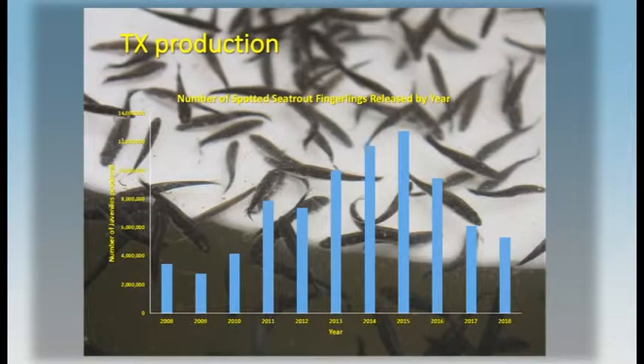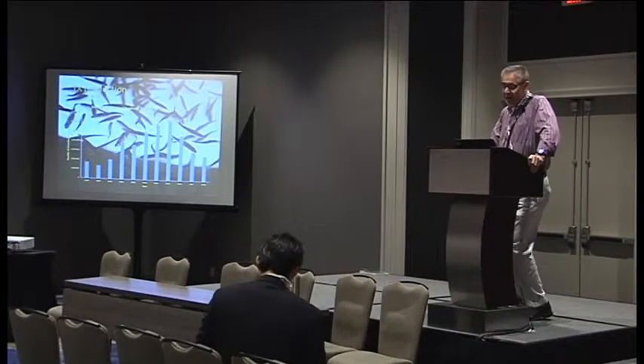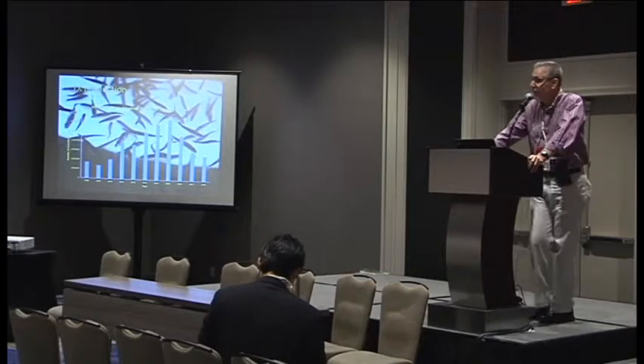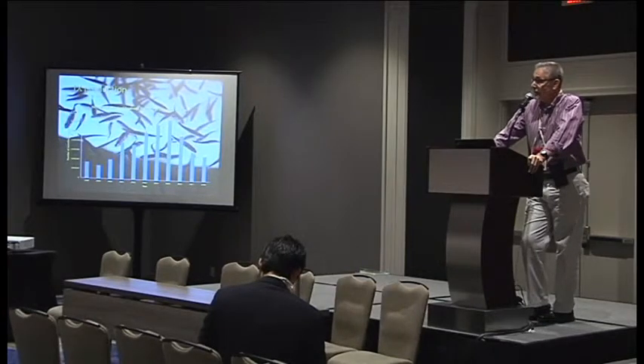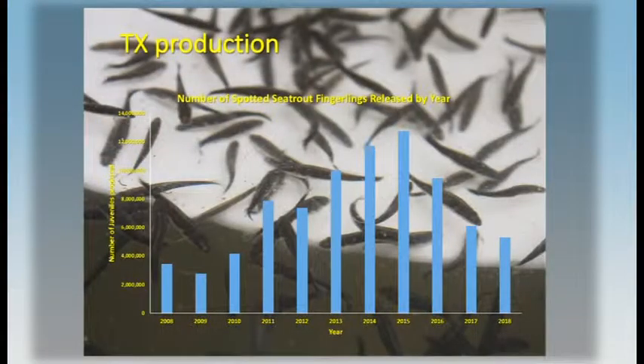Texas is the granddaddy of sea trout culture. They developed all the techniques for brood stock, egg incubation, and larval rearing back in the 70s, and sea trout continues to be a major focus for aquaculture in Texas. Over the last 10 years, they've produced in the neighborhood of 100 million sea trout, which they use for stock enhancement.